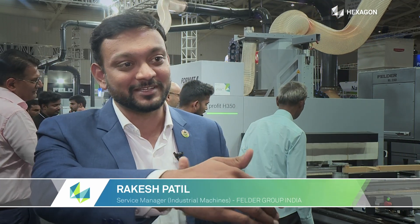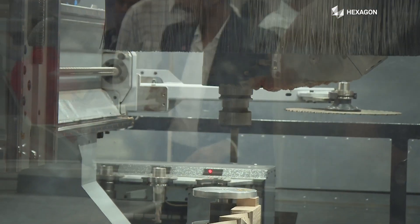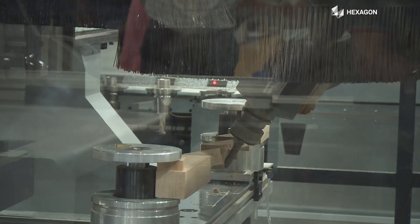With the CNC machine from Felder, the Profit H350R model, we can work with piece dimensions of around 3,000 mm in length, 1,500 mm in width, and up to 150 mm in thickness.